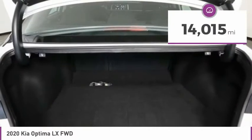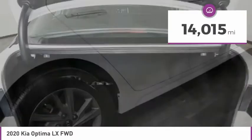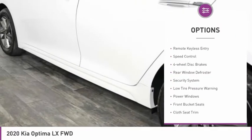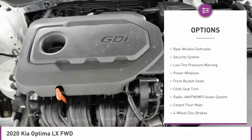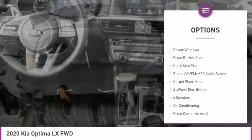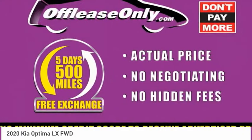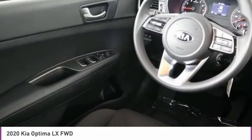This vehicle has less than 15,000 miles. Here are some of this vehicle's great options: electronic stability control, alloy wheels, brake assist, remote keyless entry, speed control, four-wheel disc brakes, rear window defroster, security system, low tire pressure warning, and power windows.